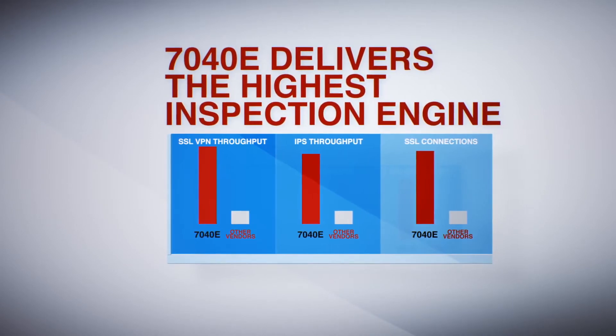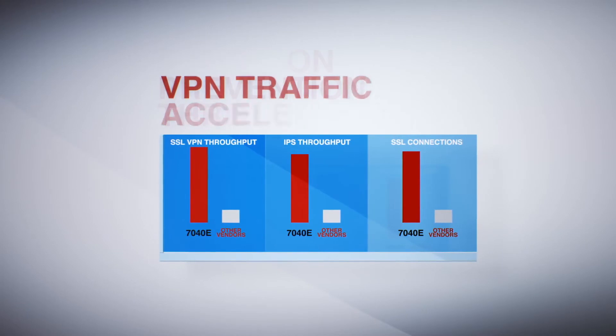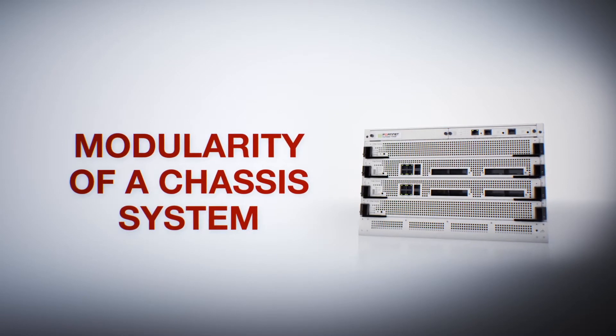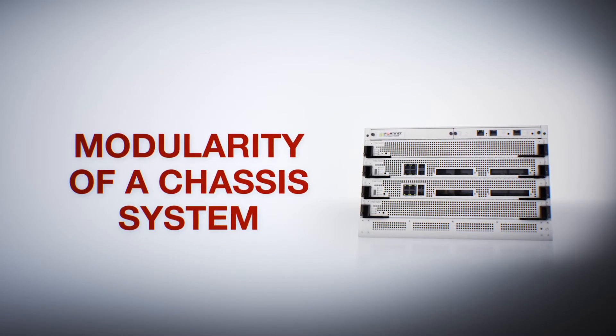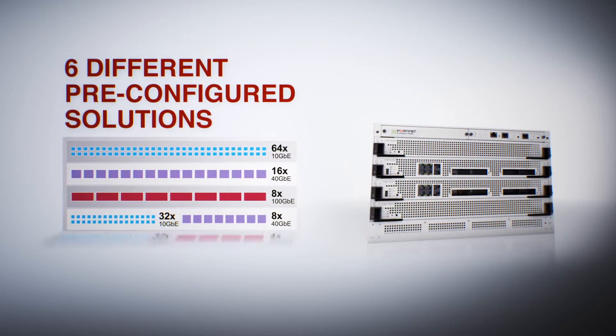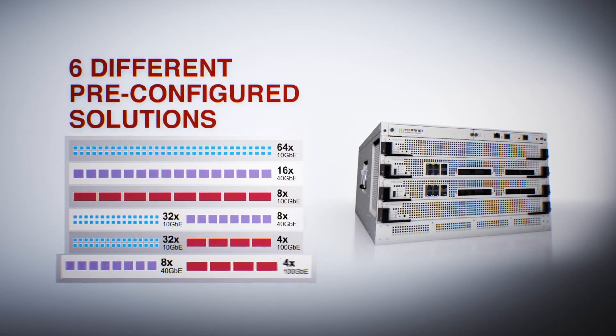This allows the 7040E to deliver the highest inspection engine, intrusion prevention throughput, and VPN traffic in the industry. The FortiGate 7040E combines the simplicity of an appliance with the modularity and scale of a chassis system. It comes with six different pre-configured options to suit a variety of network needs.